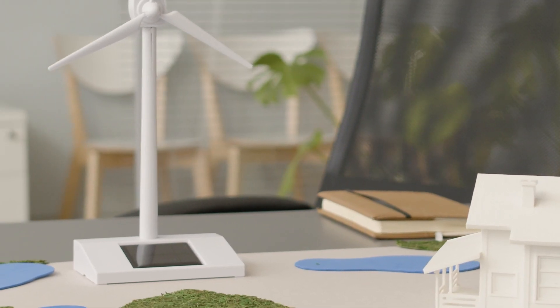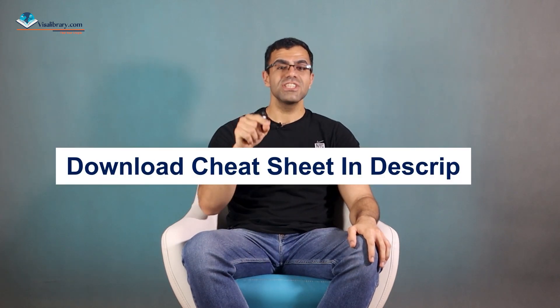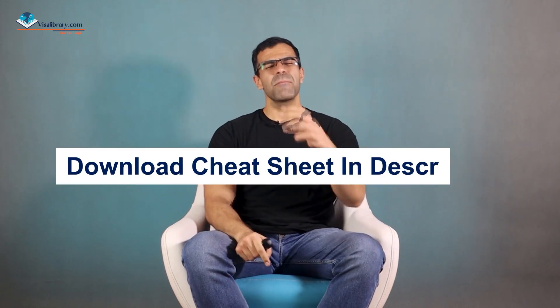If you want to immigrate to New Zealand as an engineer, I hope this video finds you wherever you are. Hi, this is Max from the Visa Library. In this video I will go through the process of immigrating to New Zealand as an engineer — the steps, requirements, and so much more. If you haven't subscribed to our channel, now is the time. Do it so you can stay updated on visas and get a free cheat sheet. We publish three new videos every week.